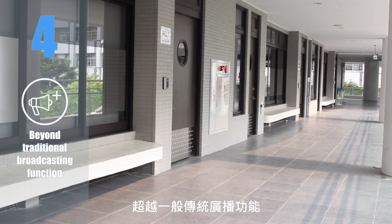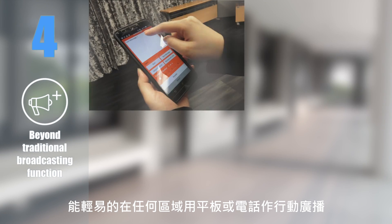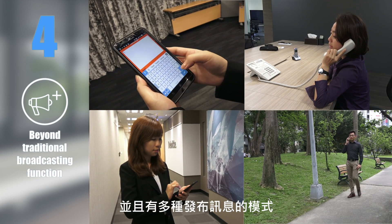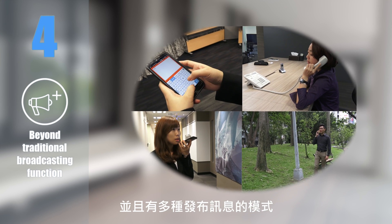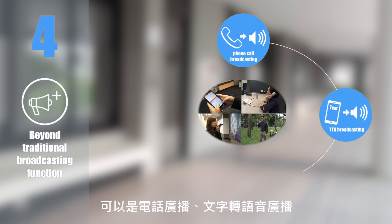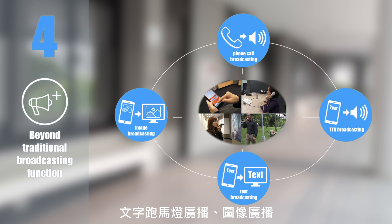Feature 4: Beyond traditional broadcasting functions. You can easily use an iPad or mobile phone to do mobile broadcasting in any area, and there are a variety of broadcasting modes available in the conference room — including phone call broadcasting, TTS broadcasting, text broadcasting, or even image broadcasting.